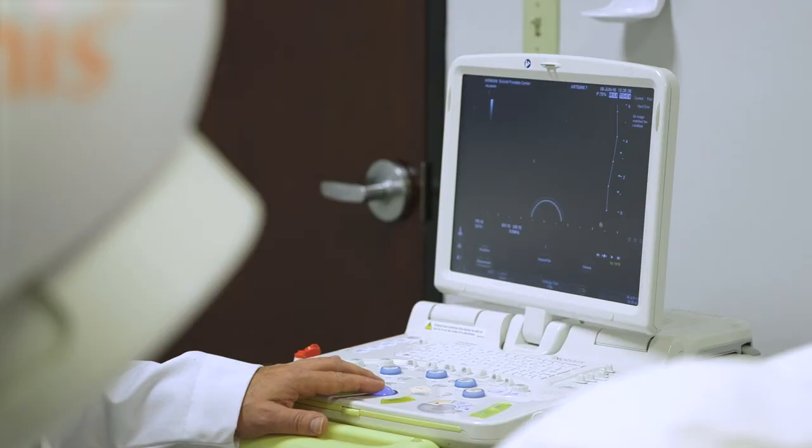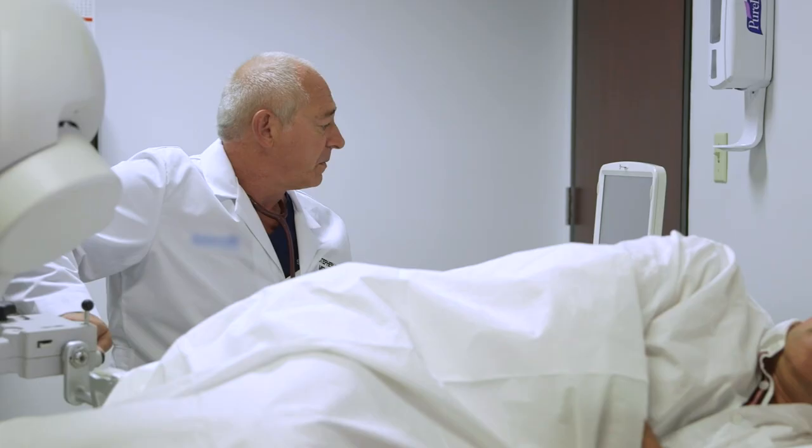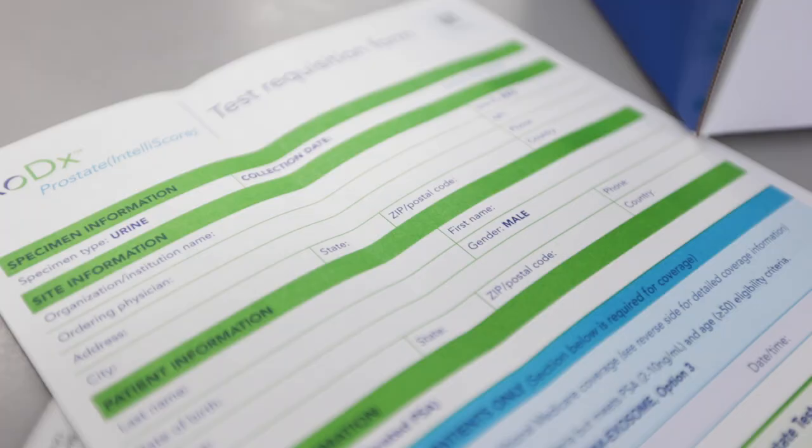Currently there aren't a lot of tools out there beyond that, so the urologist plays the conservative side and issues your first biopsy. Biopsies are dangerous — there's a high risk of infection. Because there aren't any real tools other than PSA, the urologist is being very conservative in prescribing biopsies very early. Because of that, the vast majority of these biopsies come back negative, and yet you suffer all the risk of infection and complication.